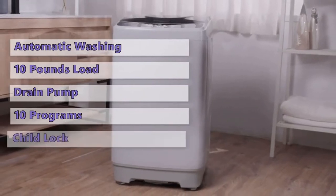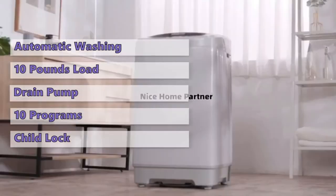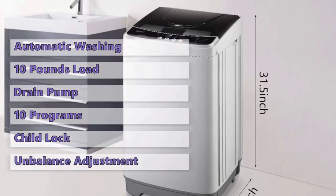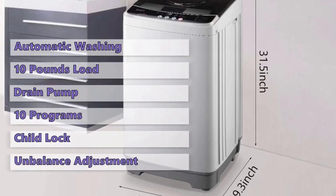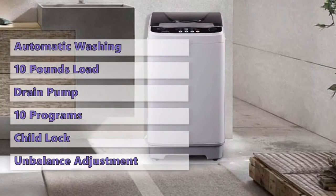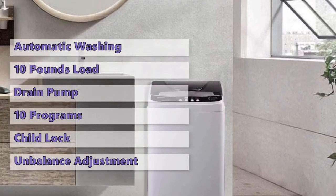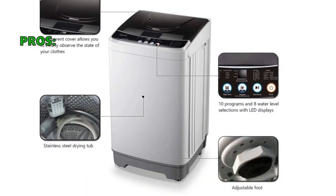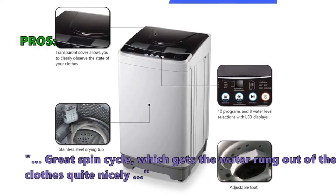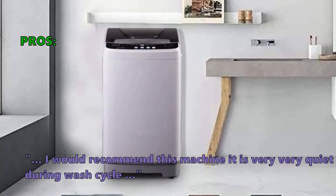It also has a delay setting and a child lock. These small washing machines usually vibrate a lot if clothes are placed unevenly in the tub, but the Vanai washing machine has an automatic unbalance adjustment that regulates unbalanced situations and maintains vibration at a minimum. The large capacity and compact, lightweight design place it in the mid-price range. Customers love: 'Great spin cycle, which gets the water wrung out of the clothes quite nicely. I would recommend this machine — it is very, very quiet during the wash cycle.'